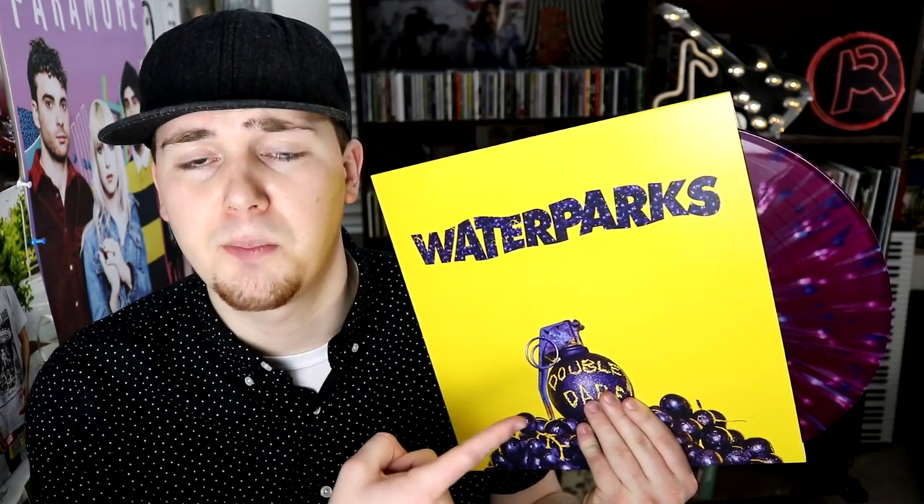Only 100 copies of this particular pressing of Double Dare by Waterparks exist in the entire world, and myself and my girlfriend each own one of those copies — so that's pretty cool.